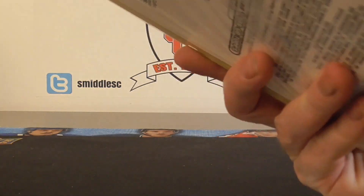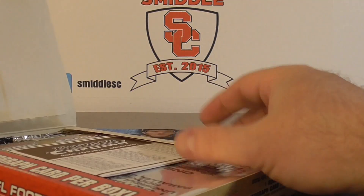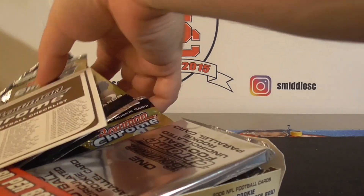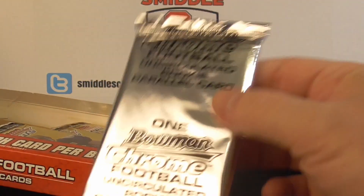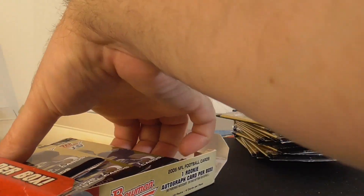I just opened up the Topps Chrome Blaster and I'm missing a lot of chrome stuff, so I thought let's open up some Bowman Chrome. I don't expect too much out of the autograph. I'll get the one Uncirclewood card — let's open that first, I guess.